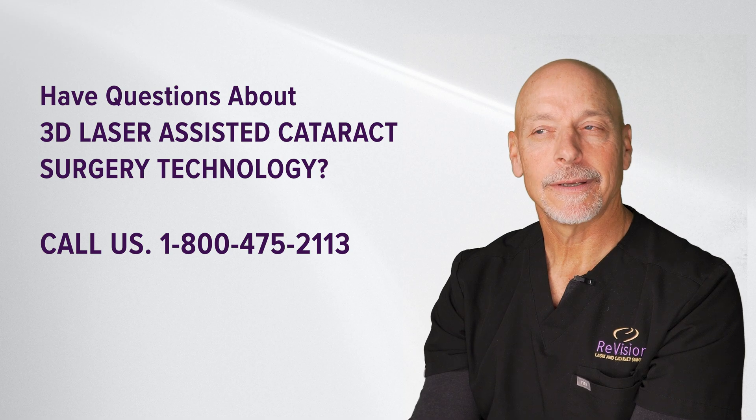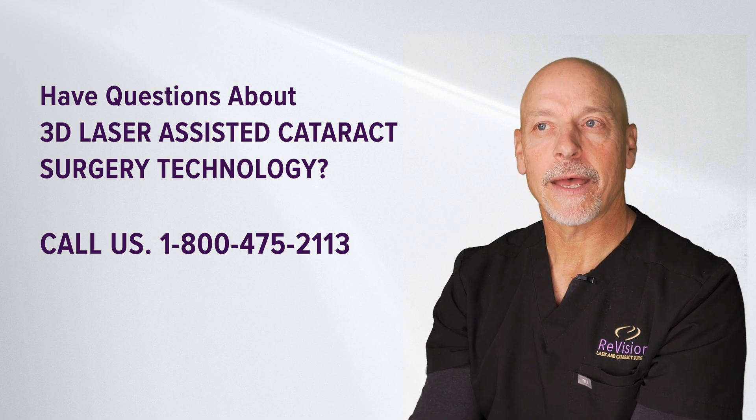The 3D-assisted laser cataract procedure, for me, is the state of the art — helping drive the surgical experience for the patient and helping drive the best surgical outcomes that we can produce.